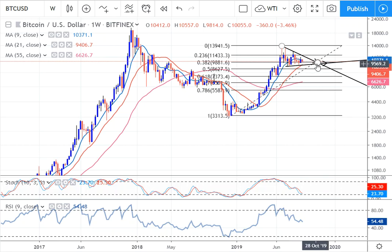Obviously if we're still consolidating here and we don't break out, and we make a break lower, I think that's a false break. What will happen is the market will go in the direction it should have gone in the first place. So that's the weekly chart, just to give you an idea of what Bitcoin's all about. Now we can filter it through to the daily.